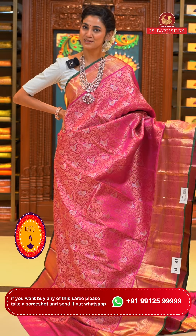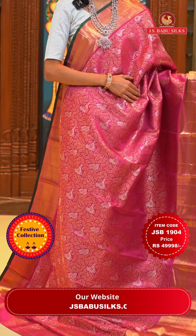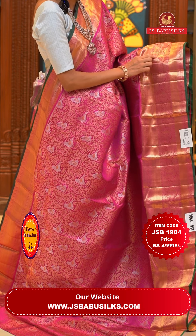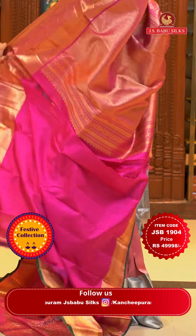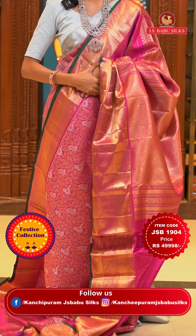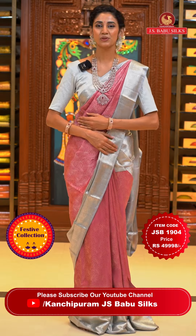A gorgeous bright pink colour Kanchi Pattu saree is here. The body has a beautiful intricate pattern of florals and leaf style with lovely birds; we have a combination of gold and silver zari on the body. The border has leaves with cross lines, florals, peacocks with zigzag lines, and again cross lines in gold zari. The pallu has diamonds in a cross stick pattern brocade work in gold zari. Item code is JSB 1904, weaver's price is ₹49,998 only. Send the screenshot to WhatsApp number 99125 99999.